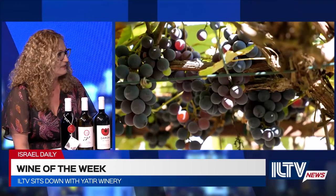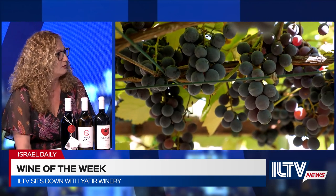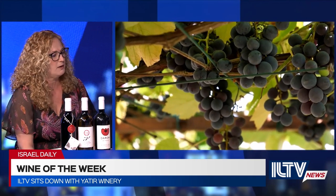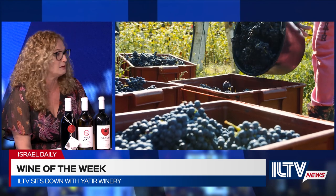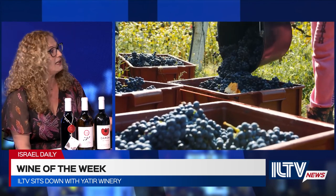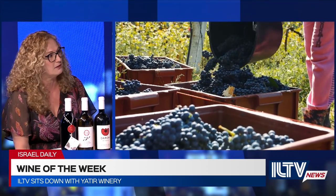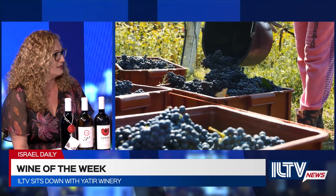The grapes grow in a very unique area, which is the southern Judean hills — it's called Yatir Forest. Yatir Forest is the largest hand-planted forest in Israel. Some say it's also one of the largest hand-planted forests in the world. It's got about four and a half million trees planted by hand, which is quite unique. The vineyards are located inside the forest, which gives it a unique microclimate because it's in the mountain of a desert.